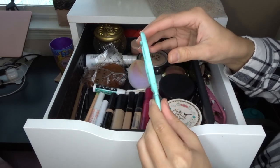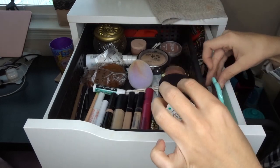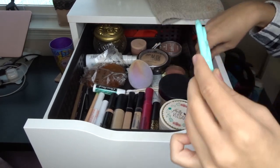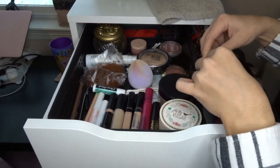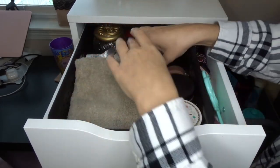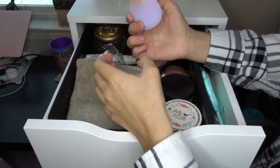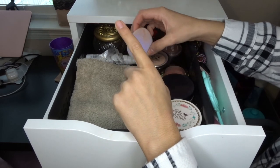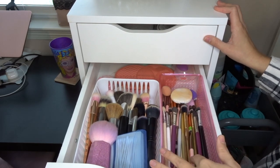I have a little mirror that I got on Shop Miss A, and some clips to get my hair out of my face. I'm not going to declutter anything from this top drawer because I use it pretty much every day. I also just got a microfiber beauty sponge that I like so far.